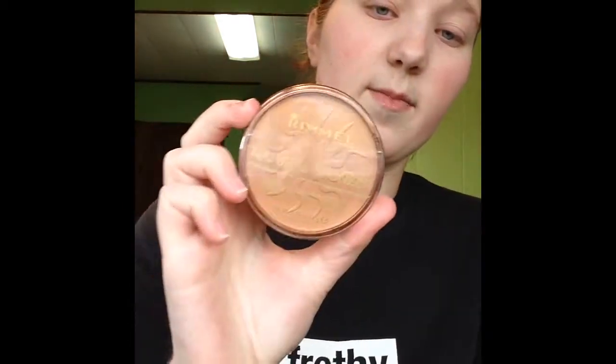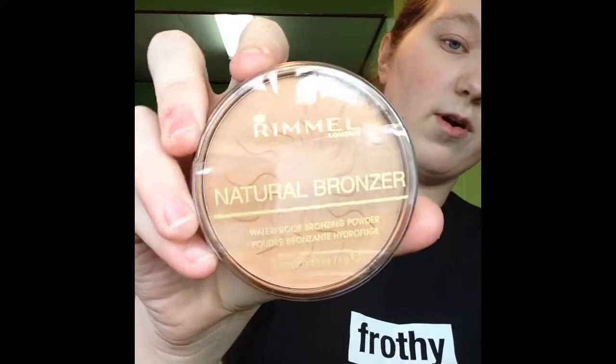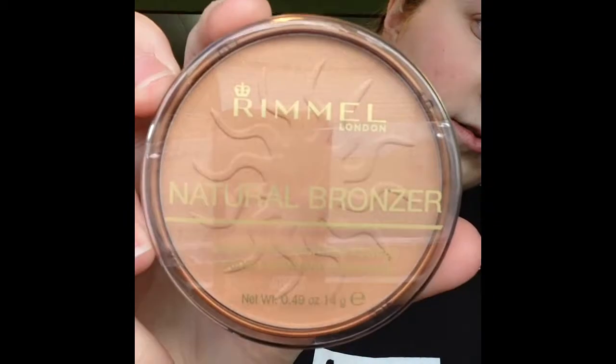I have a Rimmel Natural Bronzer in the shade Sunshine — I think this is the lightest one, and I hope it is because I have really fair skin. It's really hard to find one that doesn't make me look really orange. I used to have the Stay Matte transparent setting powder, and I wanted to find a bronzer that would be light enough for my skin. So I'm going to try that.